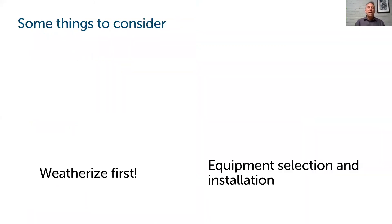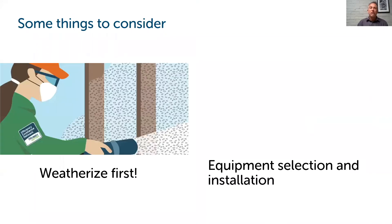As far as next steps, one of the first things to consider is the building envelope — the building shell from a weatherization perspective. Weatherizing first is something we absolutely encourage. Heat pumps are going to perform better, and you're going to be that much more comfortable and use that much less energy in your building. We'd love to help you with any concerns about the level of weatherization of your building, and we definitely encourage looking at that before jumping into the HVAC and heating equipment side — heat pumps.